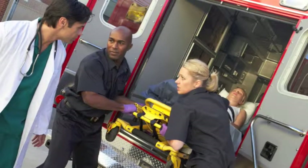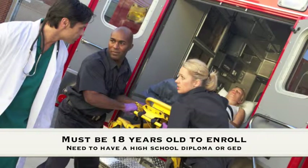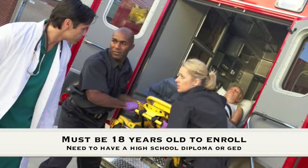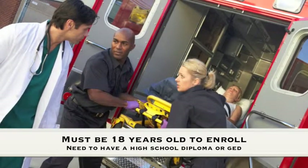Here are a few things that you need to know about becoming a paramedic in South Carolina. First, you must be 18 years old to enroll in a paramedic program. You'll need to have a high school diploma or have earned your GED. EMT experience is not required, but you will need to show proof of your current EMT certificate.